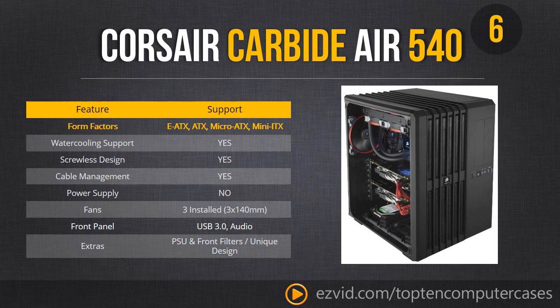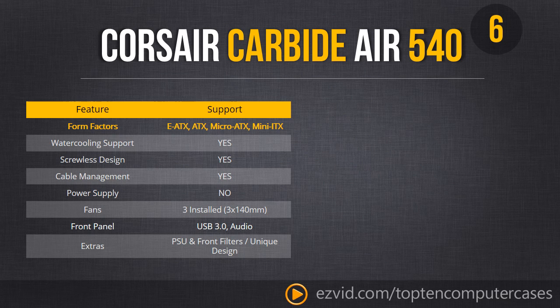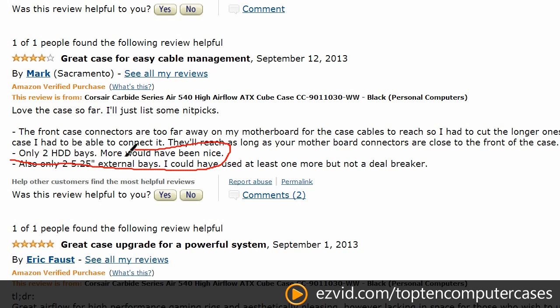Looking at the photos of the Corsair Carbide Air 540: the pre-filled case gives a good idea of what you can do with water cooling, double video cards, and a ton of hard drives. It features an advanced cable management system where you can fit as many cables as you need. People have nothing but good things to say about it, with the exception that there are only two 3.5-inch hard drive bays.